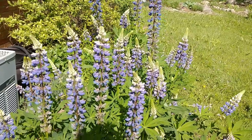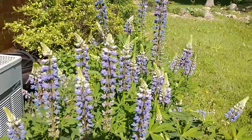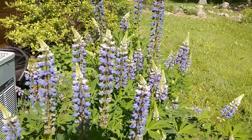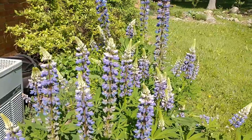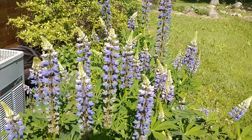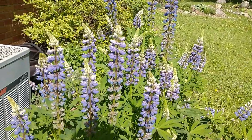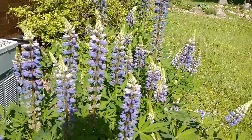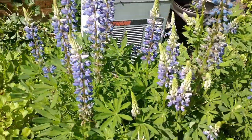You can collect those seed pods in the fall, spread them around, and they will germinate. They're typically not going to bloom the first year — they're going to bloom the second year. So what you want to do is sow some every year so you can try to keep them blooming on a continual basis.